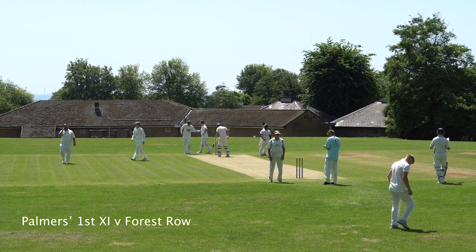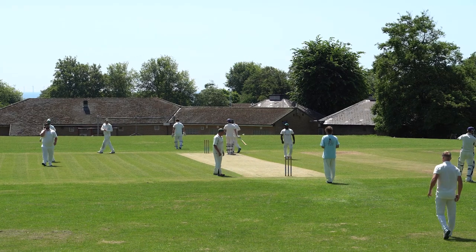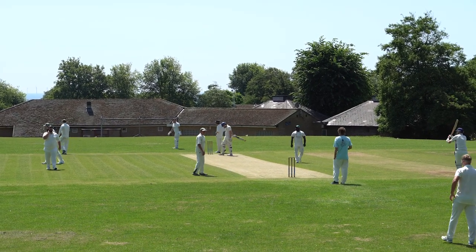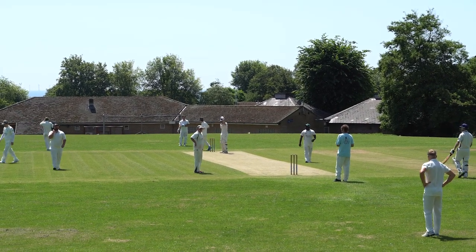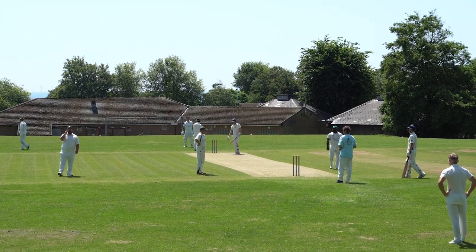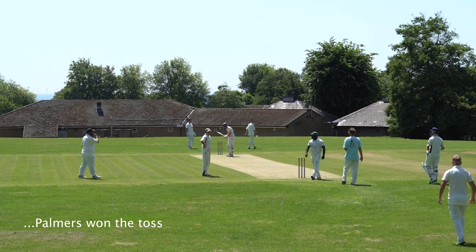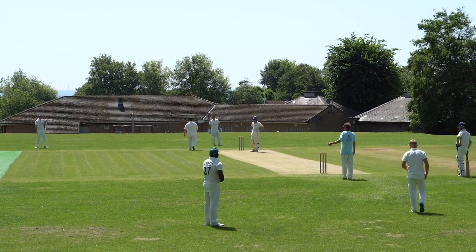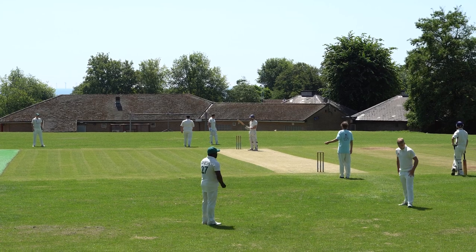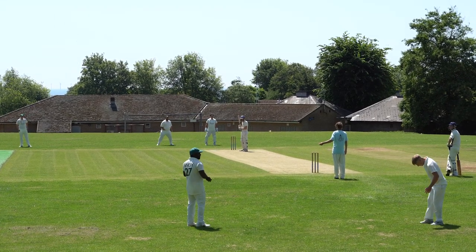We are at Hove Rec for Palmer's first eleven against Forest Road first eleven. The weather's dry and it's pretty warm, so I'm thinking that Palmer's elected to bat, although I haven't got news of the toss. It's Alfie Brand the captain to take the first ball. The bowler's coming in from the Hove Park Road end.